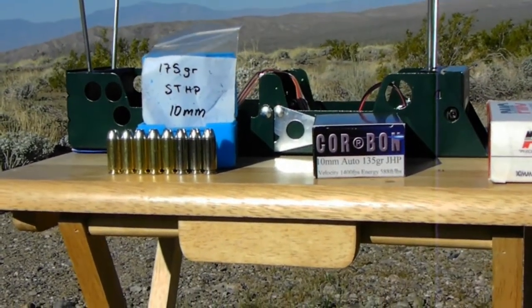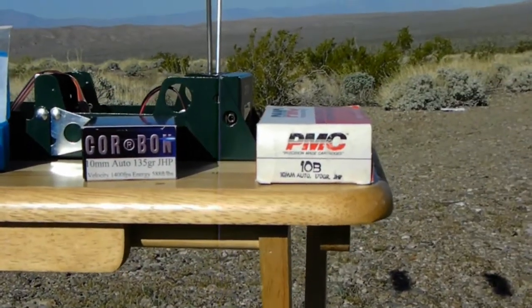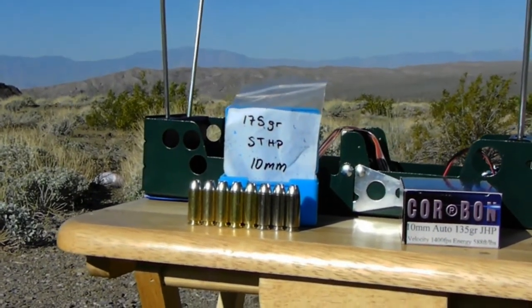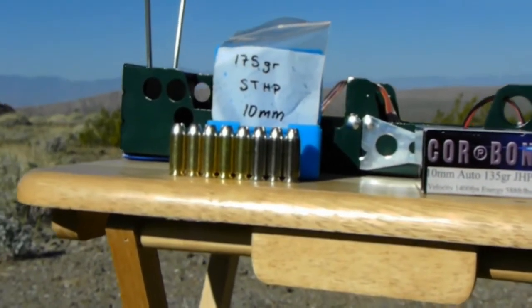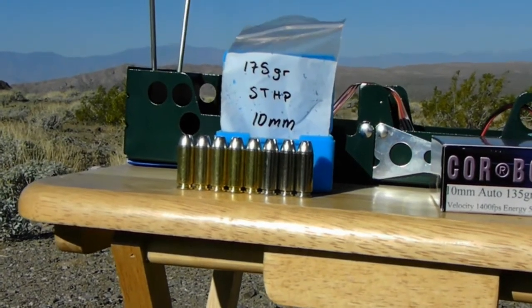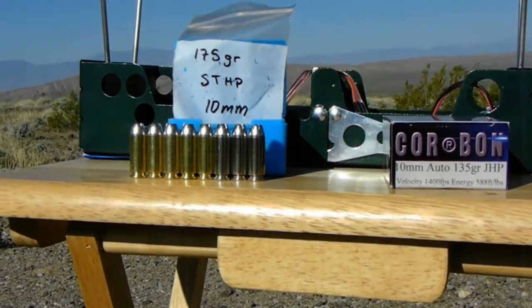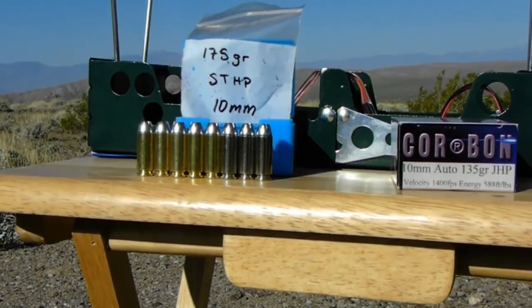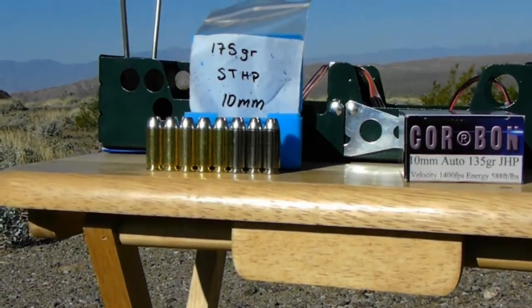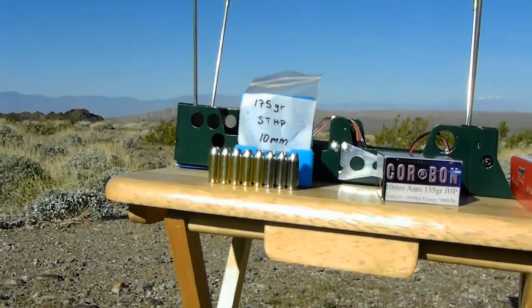Today we'll be testing ammo from Elite Ammunition and Cor-Bon, with PMC for comparison. The Elite Ammunition is 175 grain silver tips. Manufactured velocity from a 5-inch barrel was 1,322 feet per second. Jay from Elite Ammunition sent me three previously — it wasn't enough to make a video, so he sent me five more. As you can see, the three on the right have nickel casings and the five on the left have brass. They're all silver tips, 175 grain.